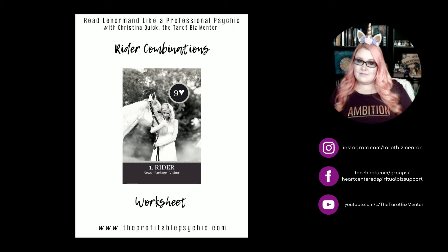Hello everybody. It is Christina Quick, the Tarot Biz Mentor here, and I am back with a new video in our Read the Lenormand Like a Professional Psychic series.